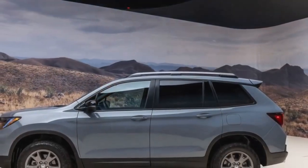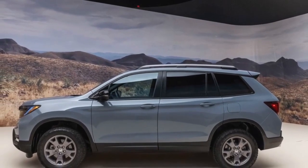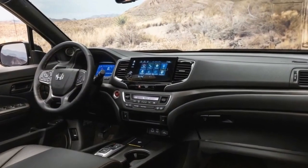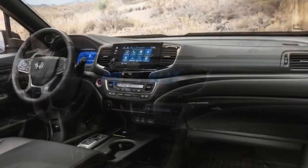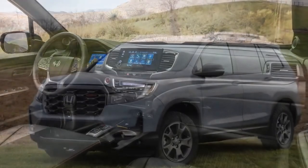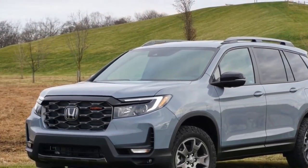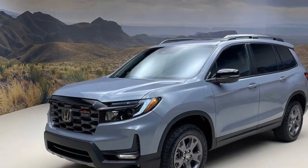Even though it is the smaller two-row variant of the three-row Pilot, the Honda Passport proves to be a capable towing vehicle for lighter tasks. With a maximum towing capacity of 5,000 pounds, it surpasses comparable vehicles like the Chevy Blazer, which has a 4,500-pound limit, and the 2023 Hyundai Santa Fe, which can tow up to 3,500 pounds. This means the Passport is well equipped to handle the transportation of heavier boats or trailers.